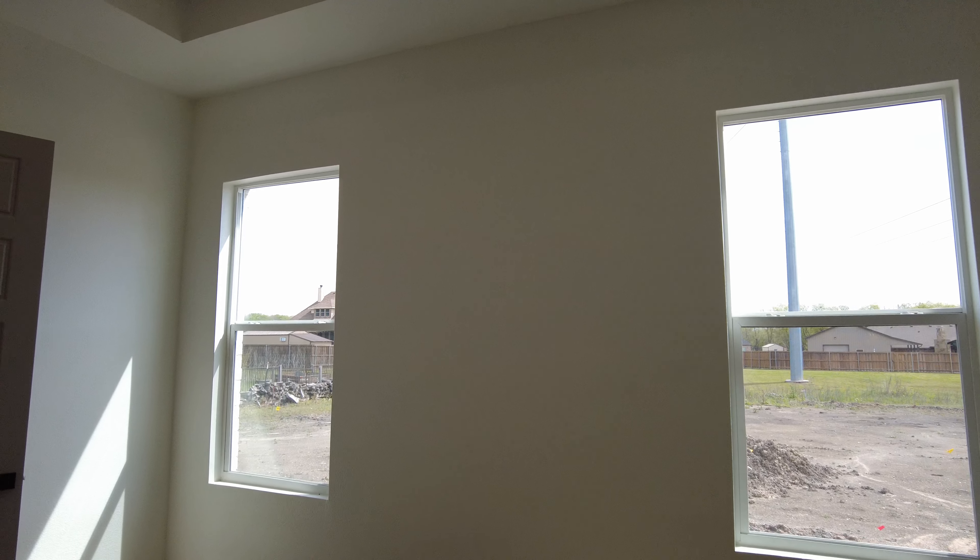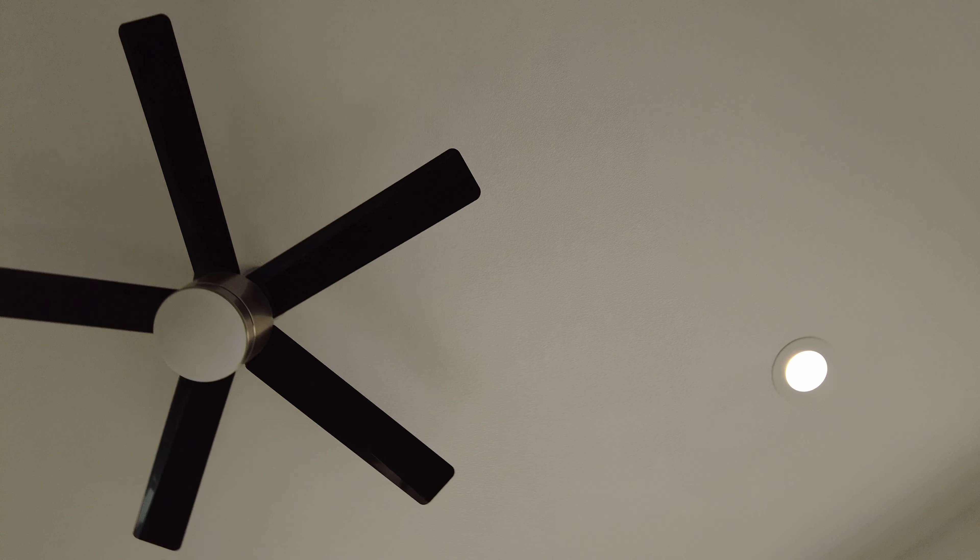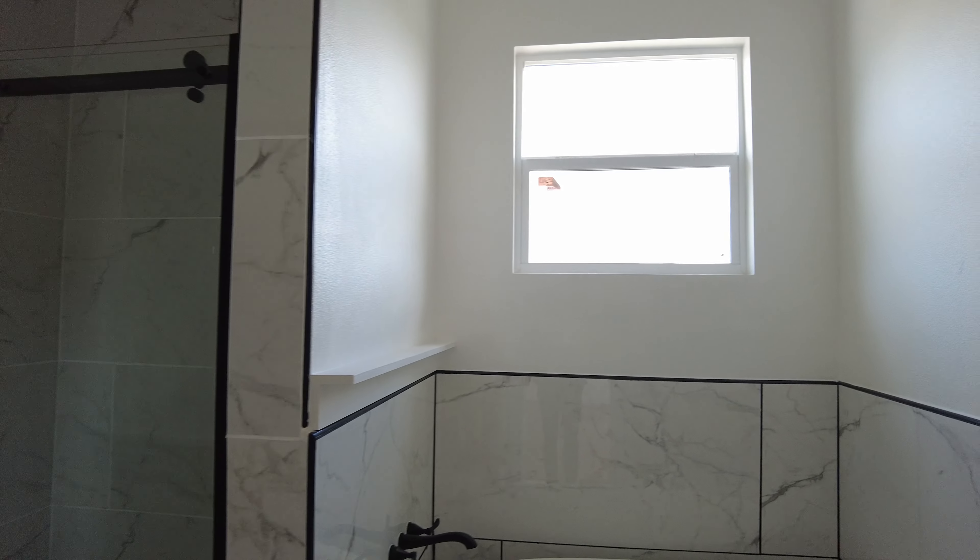Going around the other way into the primary bedroom — the primary bedroom has two windows and a tray ceiling.